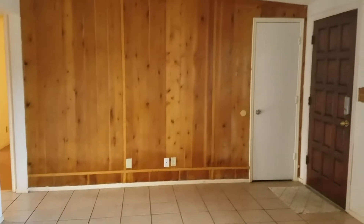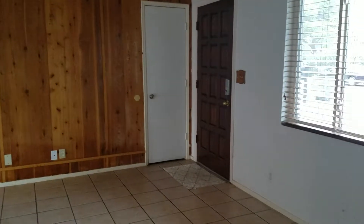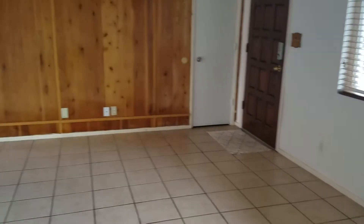Our kitchen and master are off to the right. We will step down the other hallway first. We have closet space here in the living area. It's very spacious.